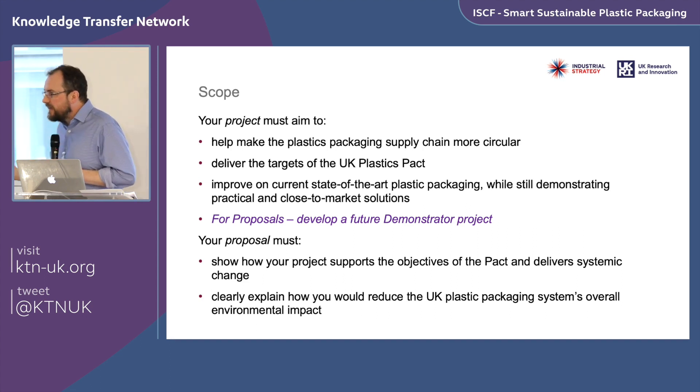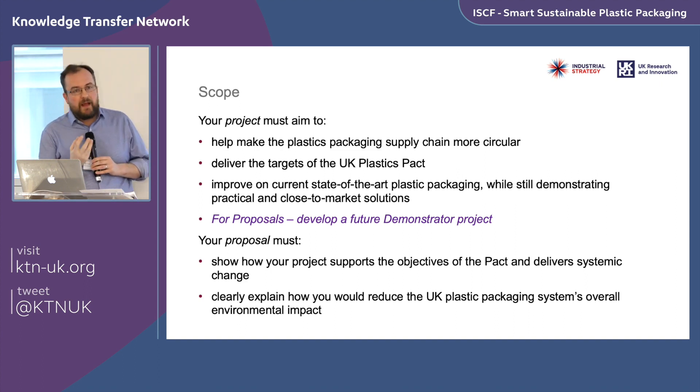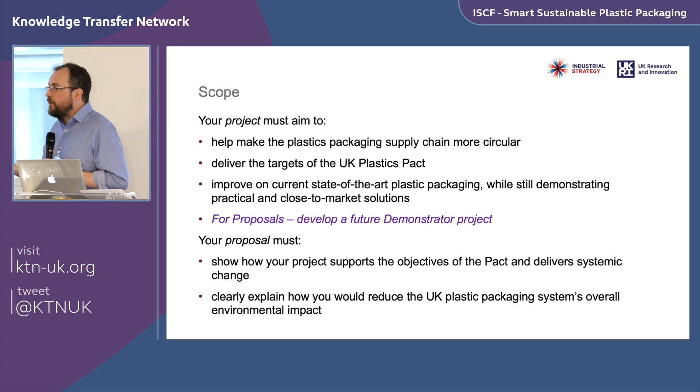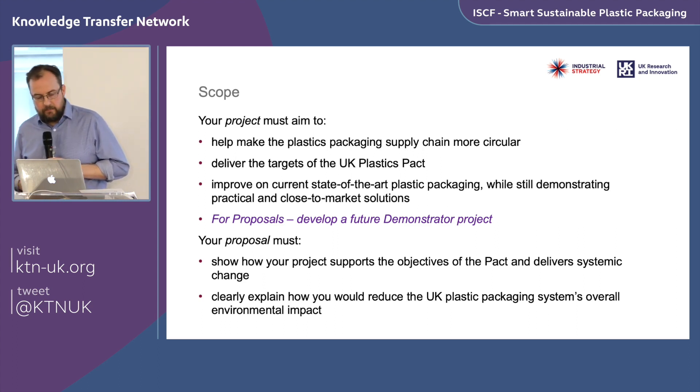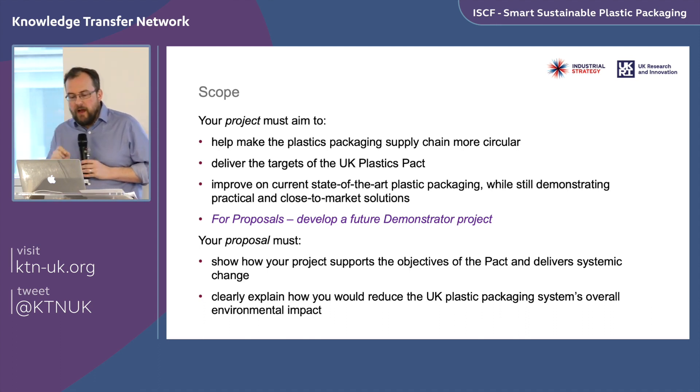There will be more funding next year for earlier-stage ideas; these demonstrators are for solutions that are close to market and just need final trialing at scale. In parallel today, we're also running a smaller competition: small amounts of seed funding specifically to develop full-scale proposals for later rounds of demonstrator funding. Those projects must effectively develop a proposal for the next rounds of demonstrator funding, taking place six to seven months into next calendar year.